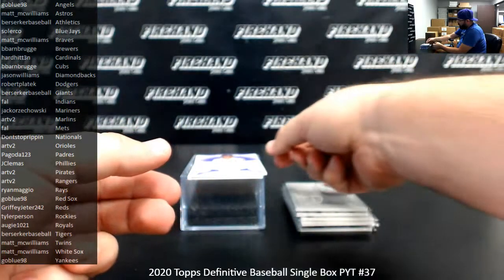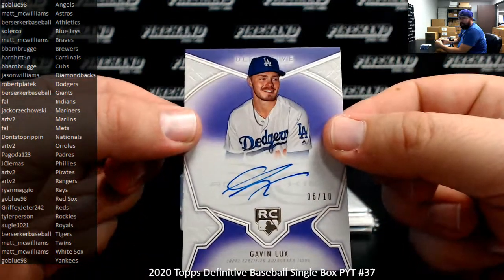I've got a purple rookie autograph for the Dodgers, number 10 — Gavin Lux. L.A. Dodgers going to Robert Platek.